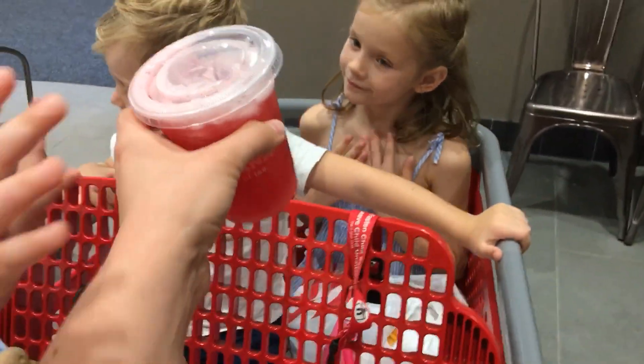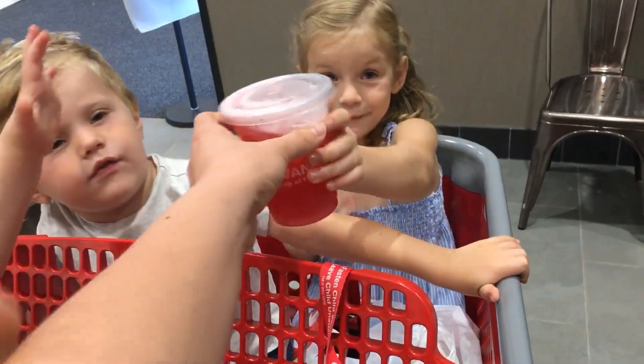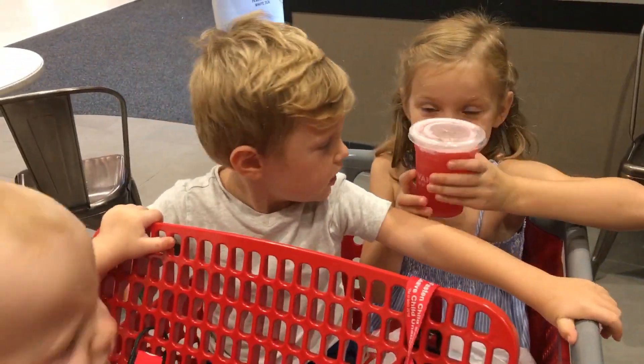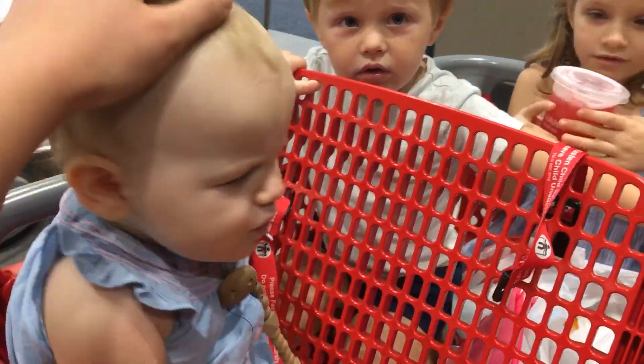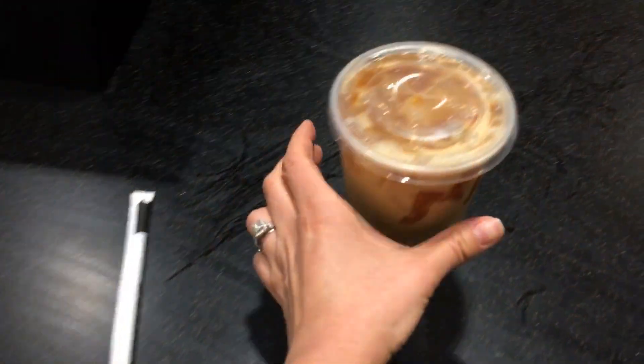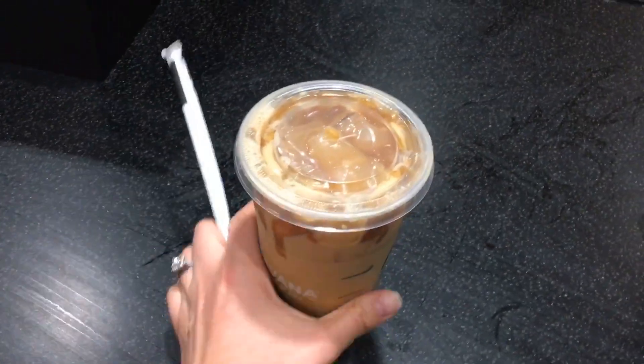This is what I used to get for the kids — the passion fruit iced tea with raspberry lemonade. It's really good, they love it. And mine, of course!